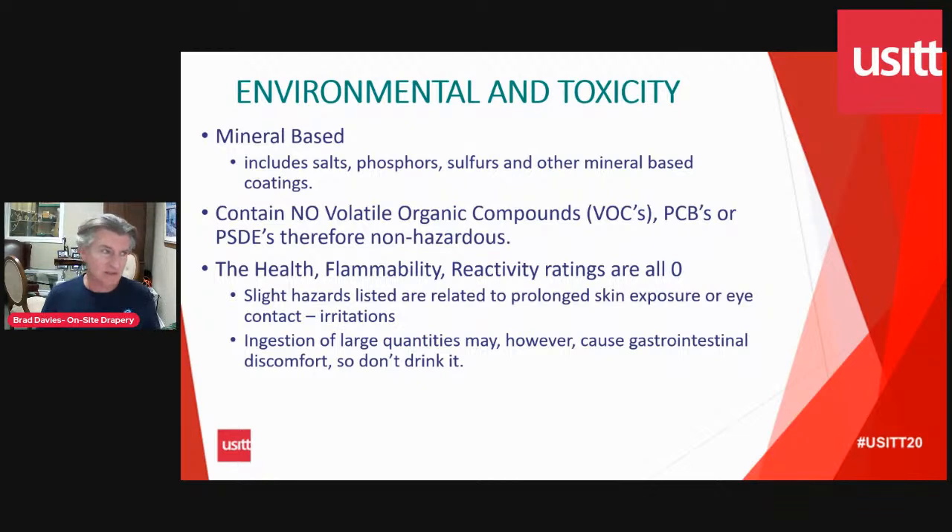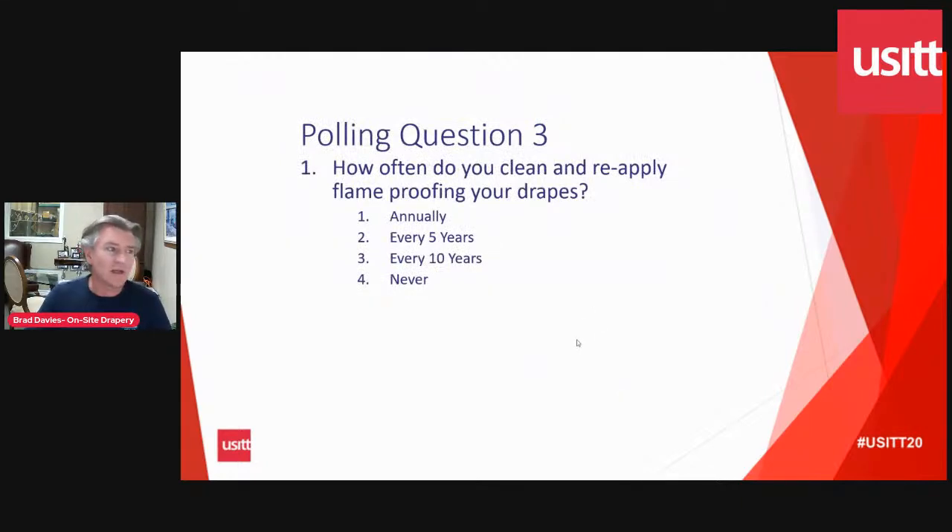The flame retardants that exist today are mineral-based — chemically similar to salt. They don't have volatile organic compounds, which was the problem with the old ones. The health ratings of the flame retardant we use are essentially nil — if you drink a lot of it, you'll get a sore tummy. It's water-based and low odor, so there's no risk. I'm covering this because there are theaters, particularly in schools, where parents know the history of flame retardants and will start asking questions. If somebody asks what's being sprayed in the school and whether it will harm their child — the answer is no.